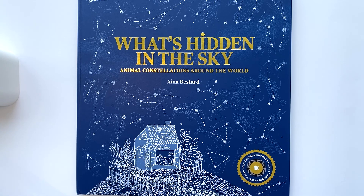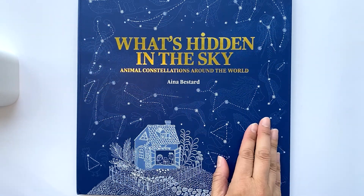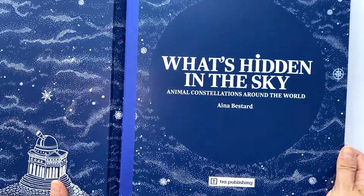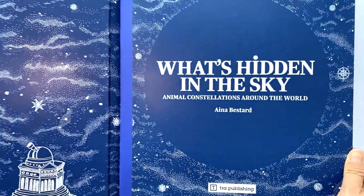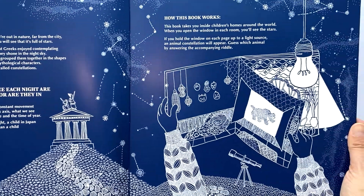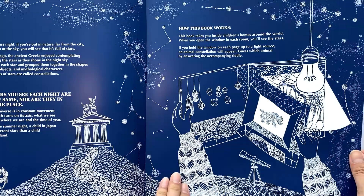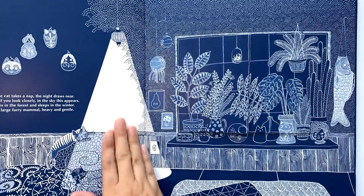This book is a great introduction to astronomy. You're able to see all the different kinds of animal constellations in the sky around the world. I think kids really love animals, so it's a great way to show them how to look at the stars at night. It also explains how, no matter where you are around the world, since the earth is moving on its axis, you see different kinds of constellations.